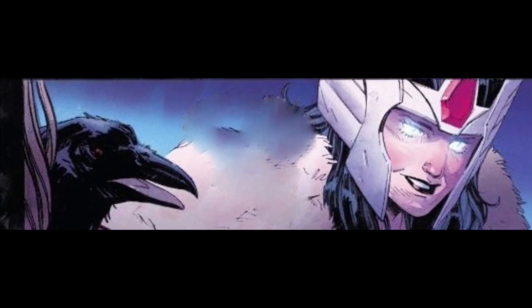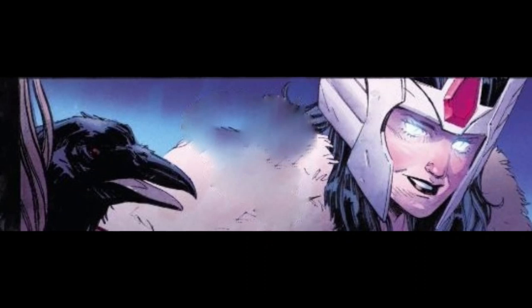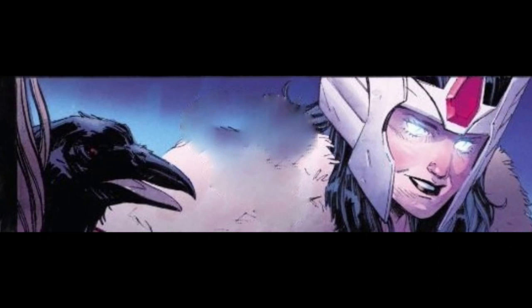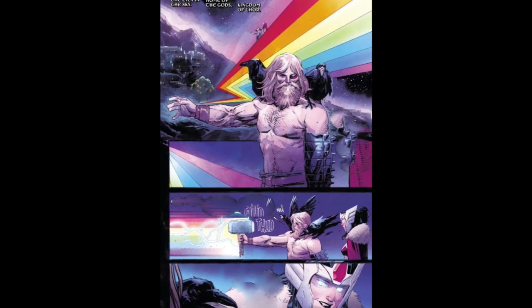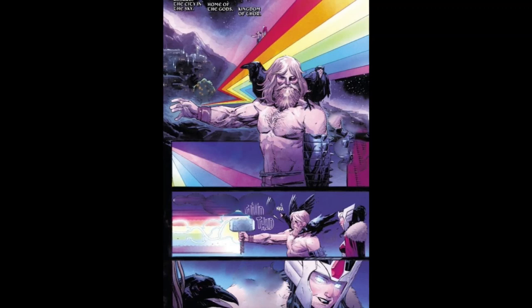We see Sif, now the protector of the Bifrost, with the sweet sight that comes with it. At this point, Heimdall is blind — I think this was before the War of the Ten Realms, against Mangog. Thor is showing off with his awesomeness, and Sif is kind of being a buzzkill.